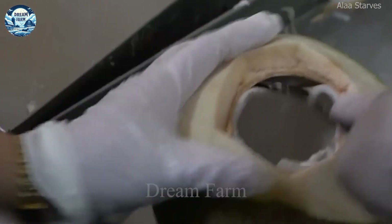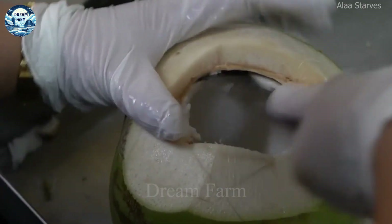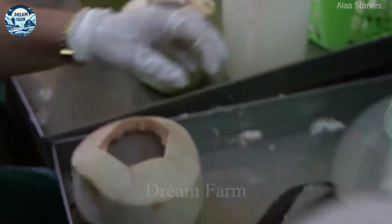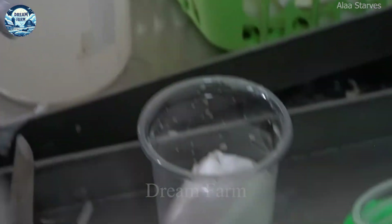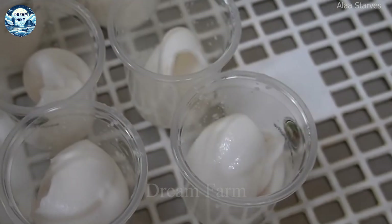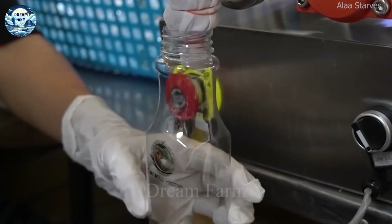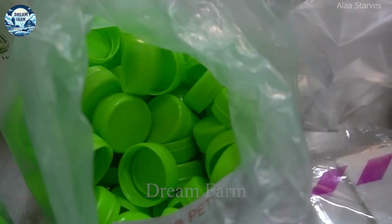Not only that, but coconut water also has the ability to improve the digestive system thanks to the enzymes it contains. These enzymes help promote digestion and the absorption of nutrients. This is especially important in the prevention and treatment of stomach and digestive problems. In addition, coconut water is also known for its ability to support cardiovascular function. One study found that drinking coconut water regularly can help lower blood pressure thanks to its high potassium content and anti-inflammatory properties.